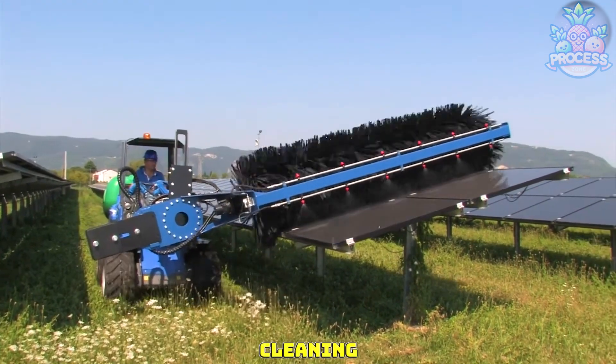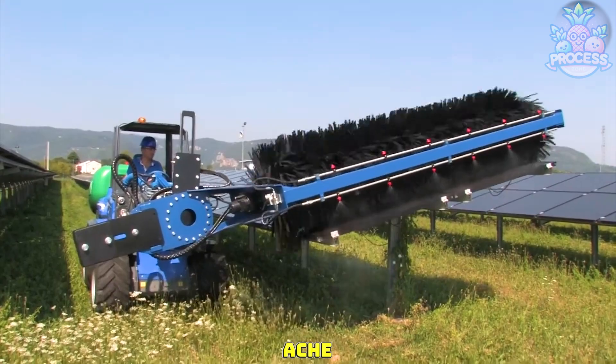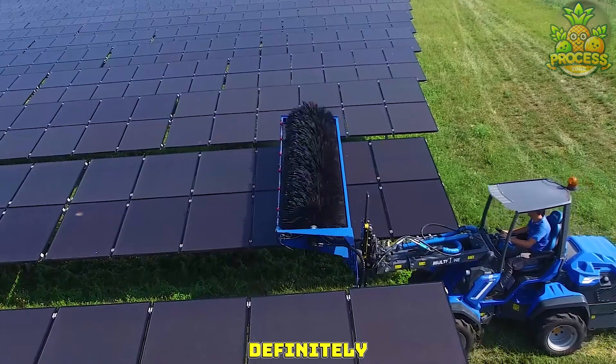That's the perfect way of cleaning your solar panels. As they are delicate enough to deal with, this machine would definitely suit it.